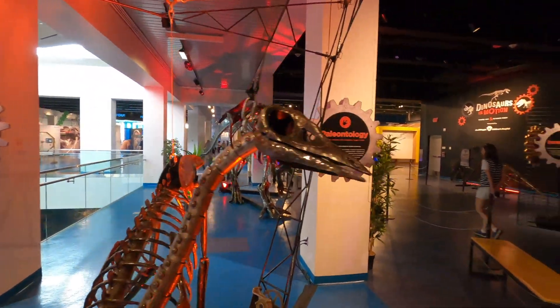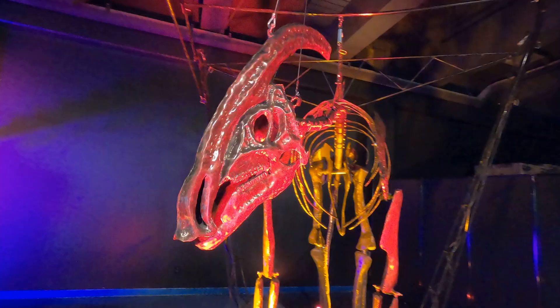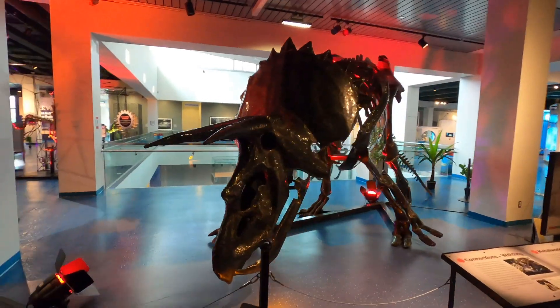It was also kind of creepy and freaky to watch them move too — pretty neat exhibit. Kids had a lot of fun here playing around.